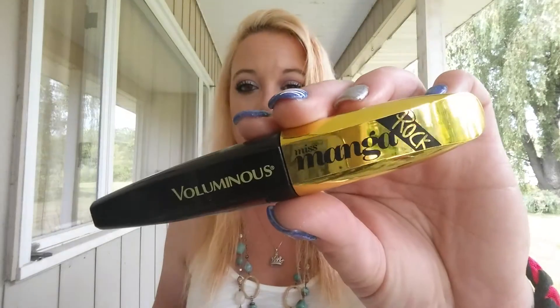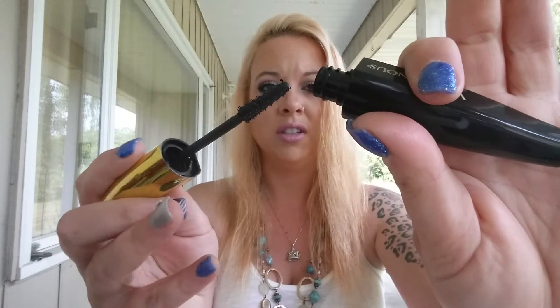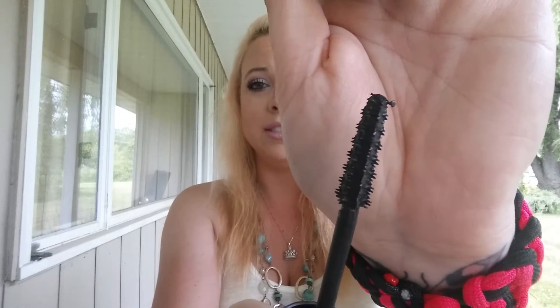The next item I've been loving is the Voluminous Miss Manga Rock Mascara in black. The bristles are really unique and I absolutely love it — I'm wearing it on my lashes today. Every time I post a picture on Instagram people ask what mascara I'm wearing, and the majority of the time it's this one. I do have naturally long lashes, so that probably helps.